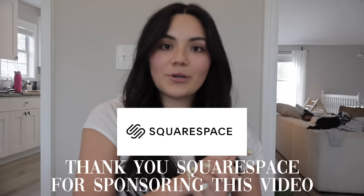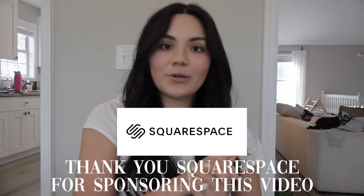I wanted to quickly thank Squarespace for sponsoring this video. You guys know I created my website through Squarespace - cannot recommend enough. Squarespace is the all-in-one platform for entrepreneurs to stand out and succeed online. Whether you're just starting out or already managing a growing brand, Squarespace makes it easy to stand out with a beautiful website, engage with your audience, and sell anything.